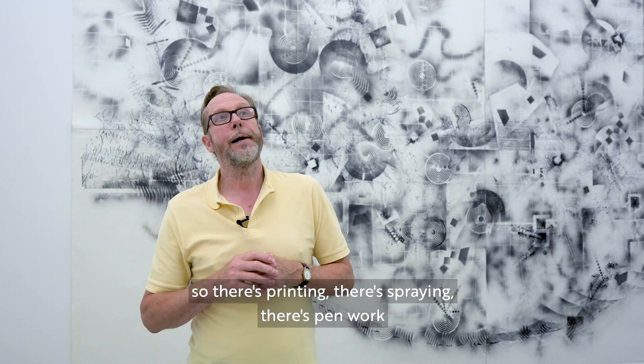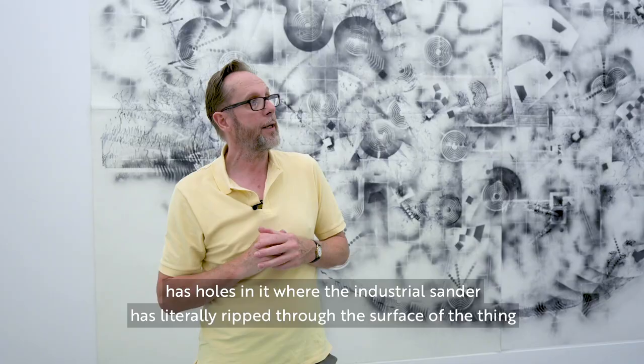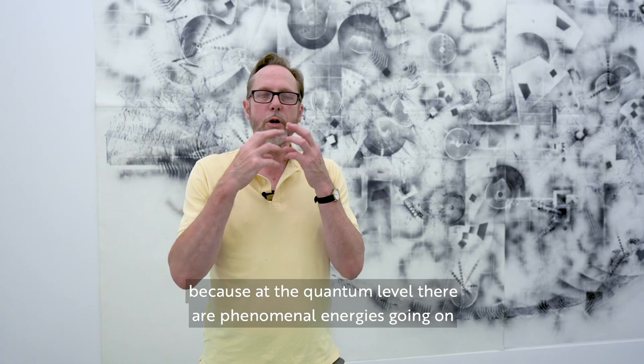There's printing, there's spraying, there's pen work, and there's rubbing and sanding back into the drawings. This one in particular, when you get up close to it, has holes in it where the industrial sander has literally ripped through the surface — because at the quantum level there are phenomenal energies going on, hence the nuclear bomb.